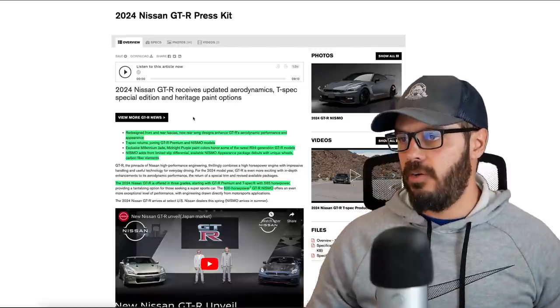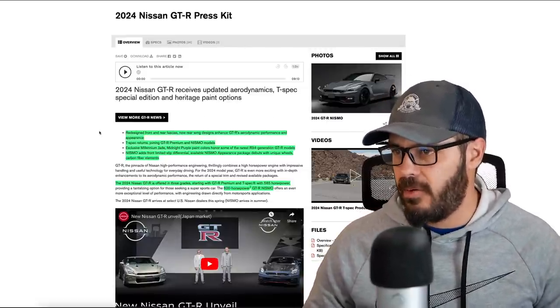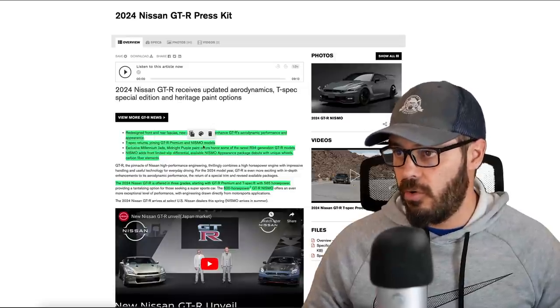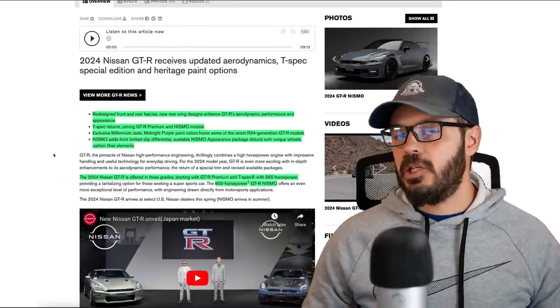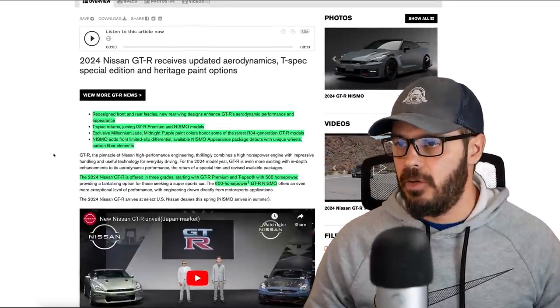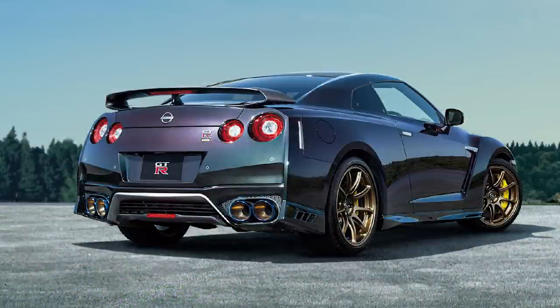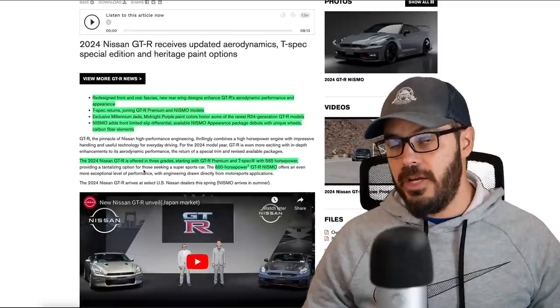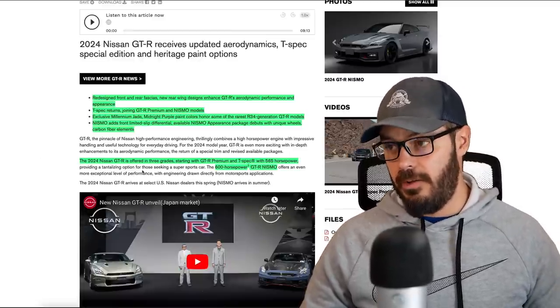There are redesigned front and rear fascias, and a new rear wing design that enhances the GT-R's aerodynamic performance and appearance. The T-Spec returns, joining the GT-R Premium and Nismo models, and there are new exclusive paint colors like Millennium Jade and Midnight Purple. The 2024 GT-R is offered in three grades: the GT-R Premium, the T-Spec with 565 horsepower, and the 600 horsepower GT-R Nismo from the twin-turbo 3.8-liter V6.